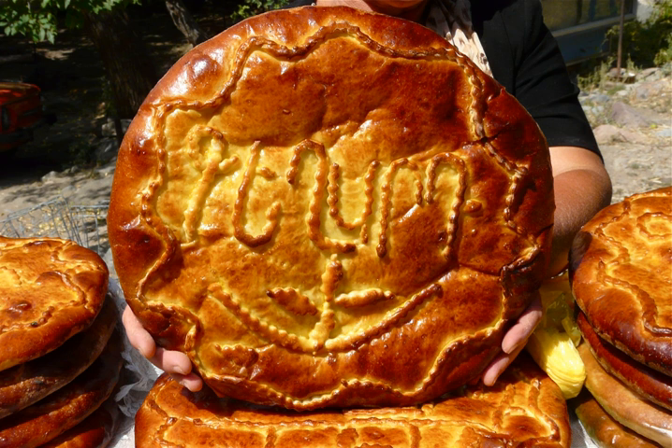Around the southern edge of Lake Sevan, in the town of Sovanar, gata is denser and sweeter, and baked without khoriz in a triangular shape without decoration.